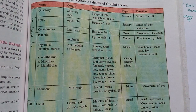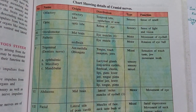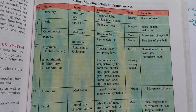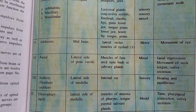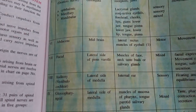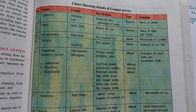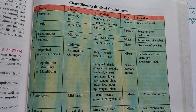Hi friends, I'm back with a new video. In today's lecture we are going to discuss the 12 pairs of cranial nerves. As you can see in the book, there are 12 pairs of cranial nerves: olfactory, optic, oculomotor, pathetic, trigeminal, abducens, facial, auditory, glossopharyngeal, vagus, spinal accessory — these are all the 12 pairs of cranial nerves which arise from the brain. In today's video I will tell you the shortest and sweetest method to remember them.